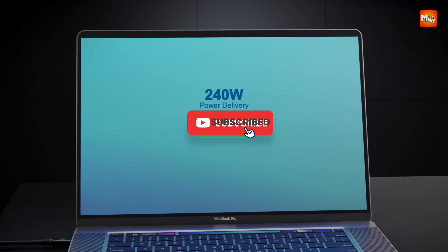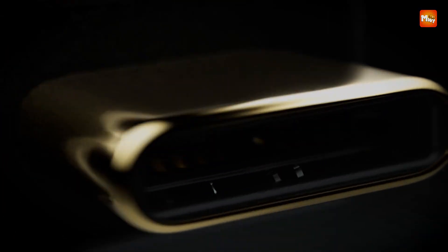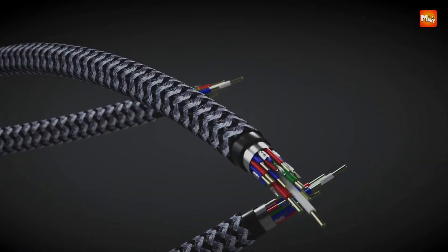Don't forget to like, subscribe, and hit that notification bell for more tech reviews and updates. Thanks for watching, and we'll see you in the next video!